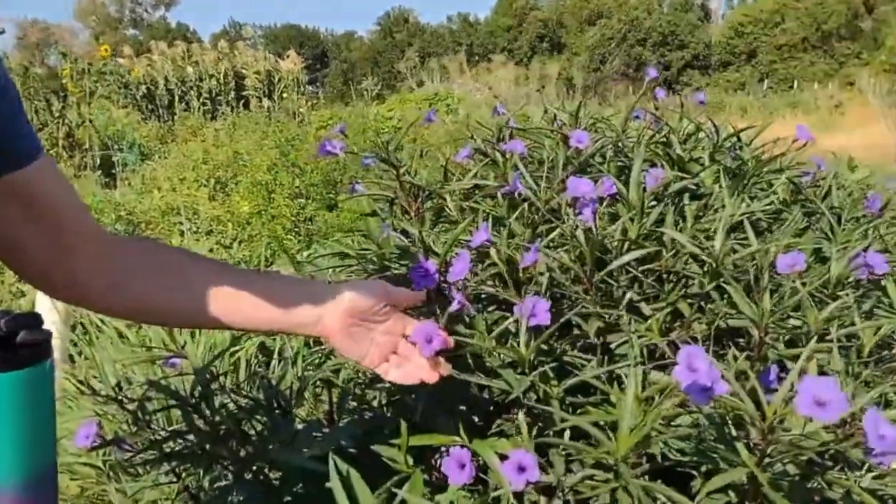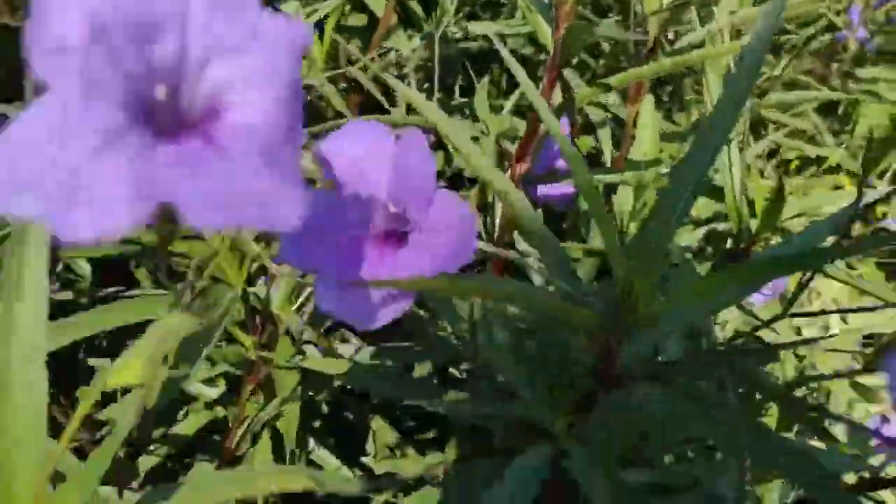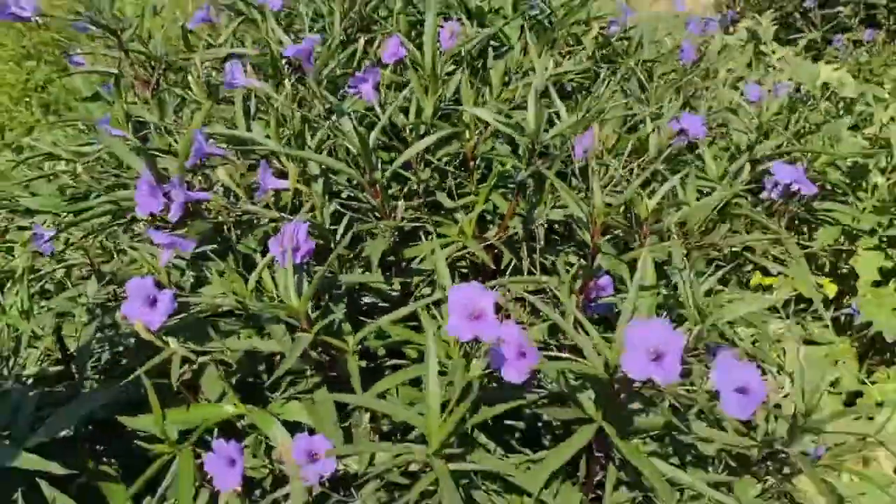This is a weed that's growing all over this garden. I don't know what this is, but it is pretty, but it is weedy. Weeds can be beautiful.